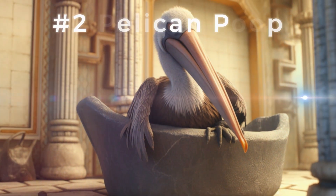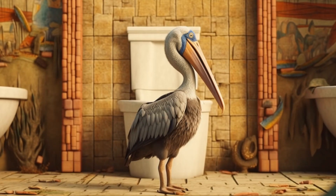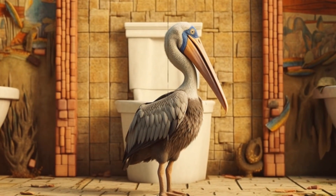Sliding into the second spot, we have pelican poop. This was used as a remedy for burns. Apparently, the cooling sensation of bird droppings was believed to soothe and heal the skin.